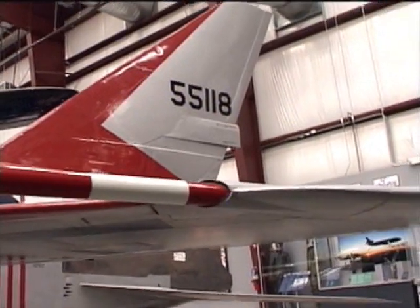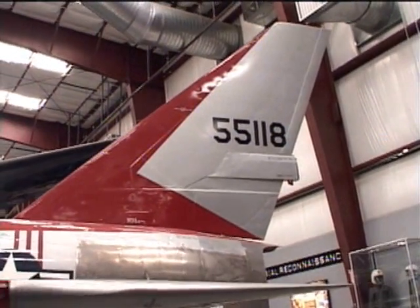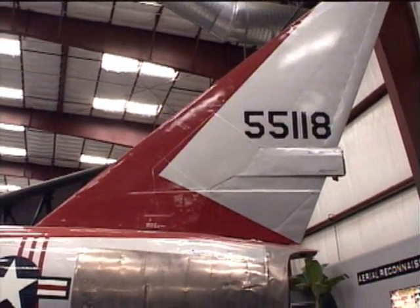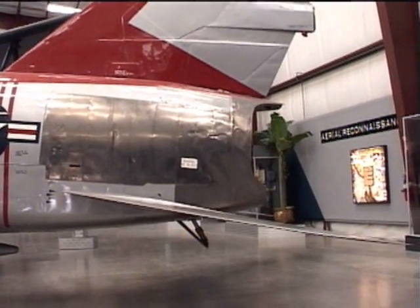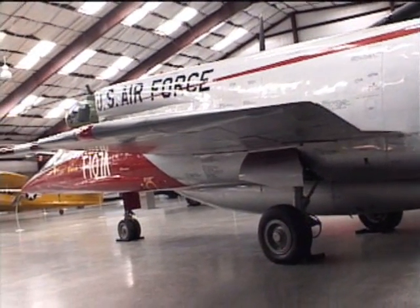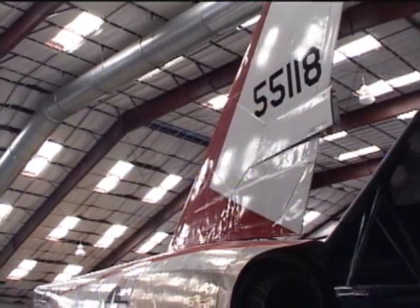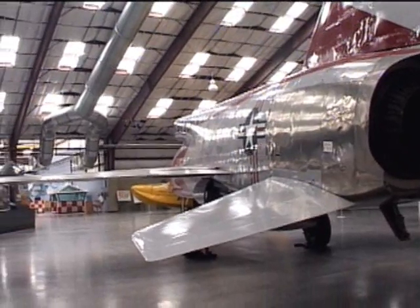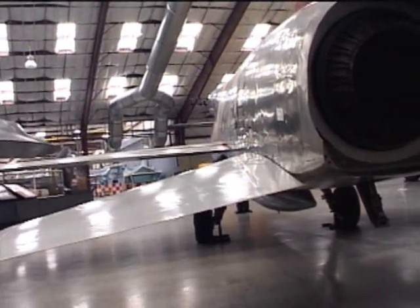The F-107 was similar to the F-100 in many ways, except it had a more powerful engine and a different position for the engine air intake. The F-86 and the F-100 had their engine air intakes in their noses. The F-107 had a larger radar unit in the nose that required the intake to be moved somewhere else. After wind tunnel tests, it was discovered a chin air intake caused shockwaves that interfered with the launching of the belly-mounted nuclear bomb. It was decided the best place for the intake was on the top of the fuselage.